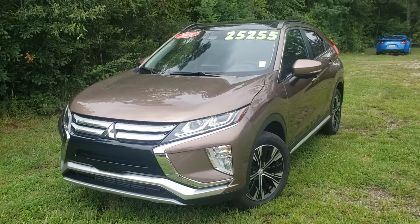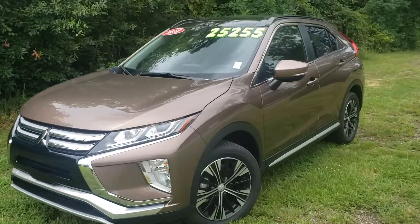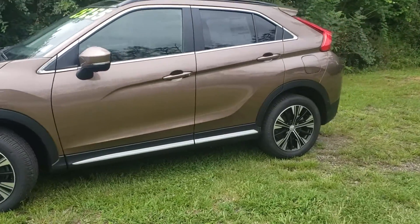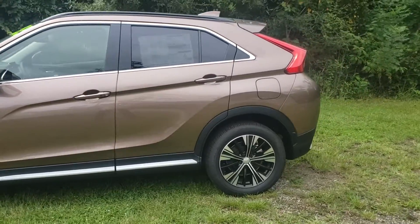Morning! This is Jack here with Rainbow Mitsubishi. This right here is a 2018 Mitsubishi Eclipse, the bronze metallic. Wonderful car we got right here.